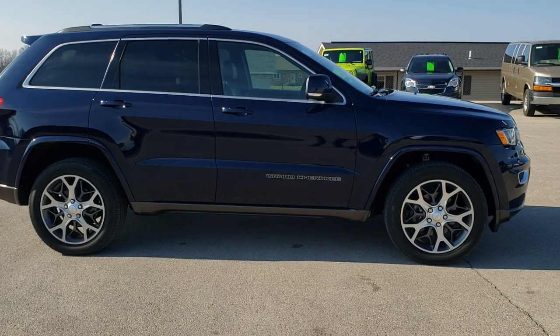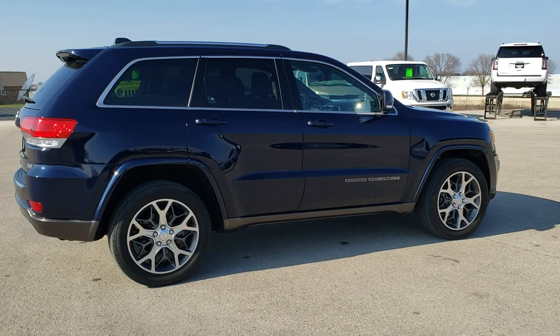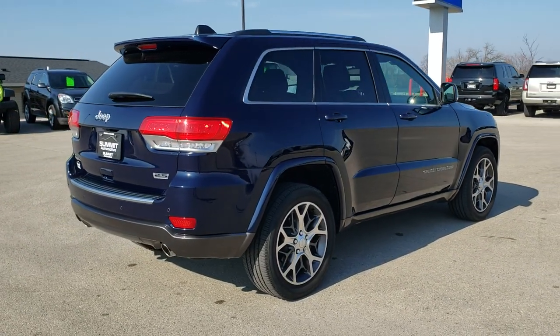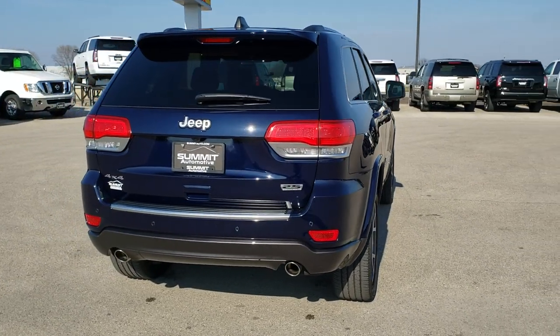This one has the 3.6-liter Pentastar V6 motor. It has been fully safetied and inspected by our service shop, has a fresh oil and filter change. All the fluids have been checked and topped off, and this Jeep is 100% ready to go.